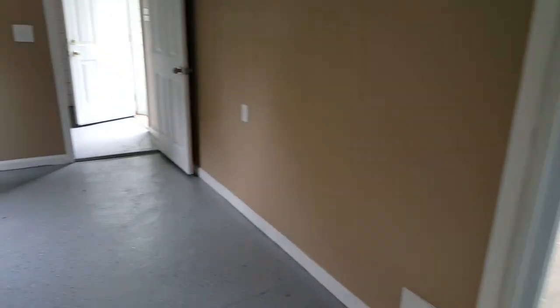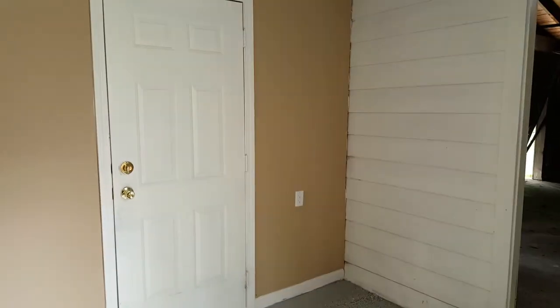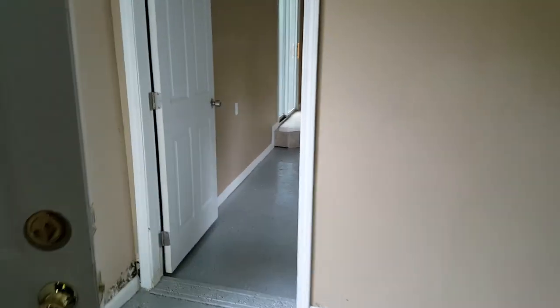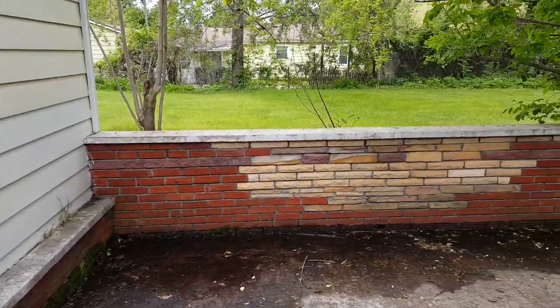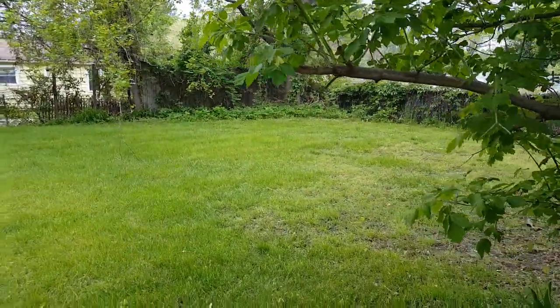Really good-sized backyard. The two-car garage is attached. There's an extra room in here, and all the stuff will be cleaned out. We've got a deck over here — tons of space back here. If you have any pets or you want to plant a garden, there's plenty of room.